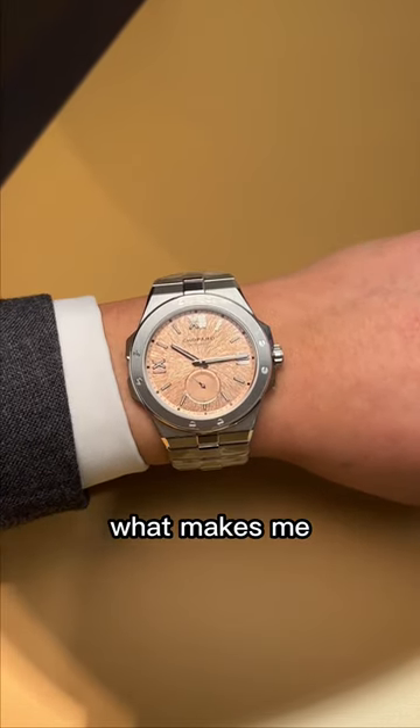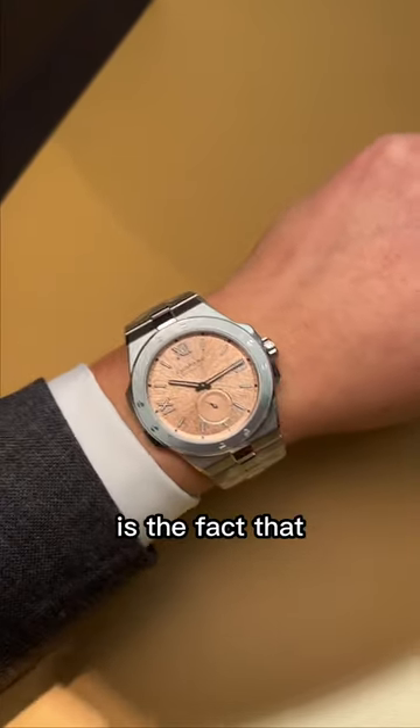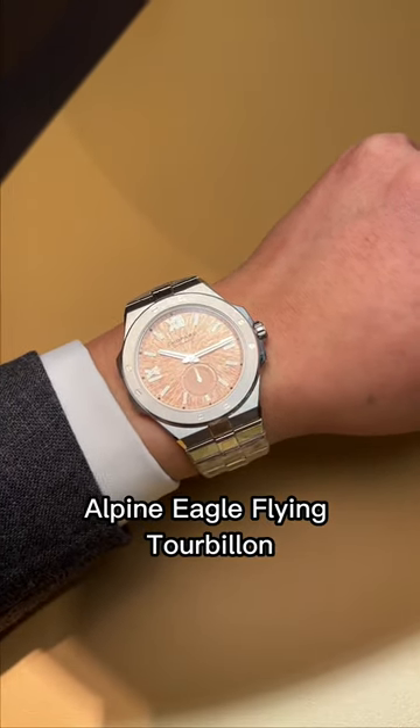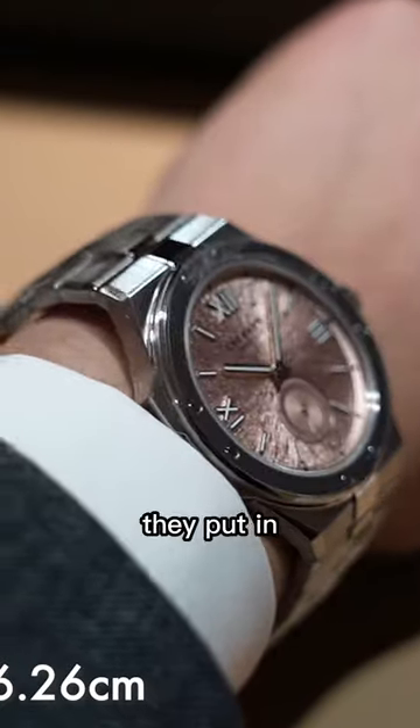On the Chopard Alpine Eagle, what makes me really love it even more is the fact that they took the same case size from last year's Alpine Eagle flying tourbillon. Instead of putting a tourbillon, they put a small seconds.